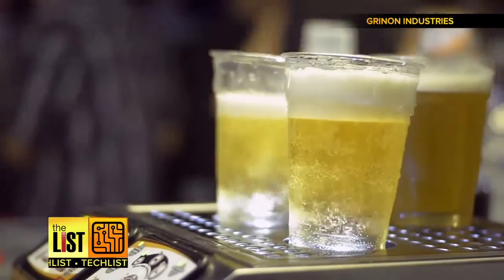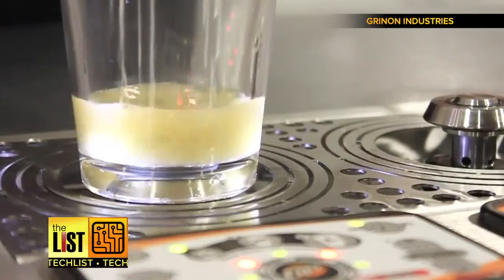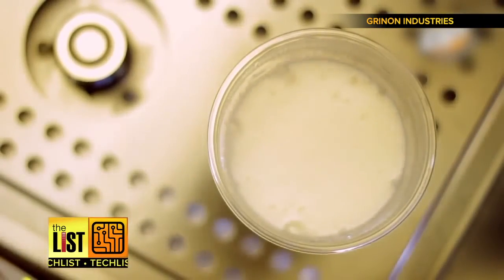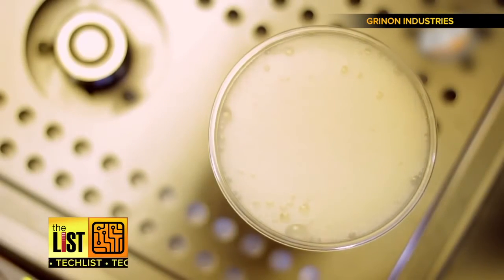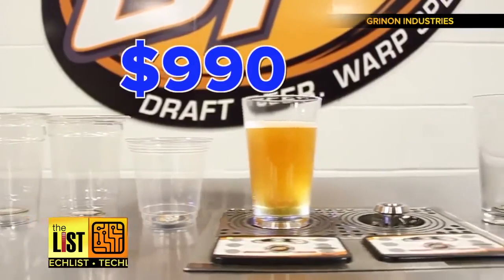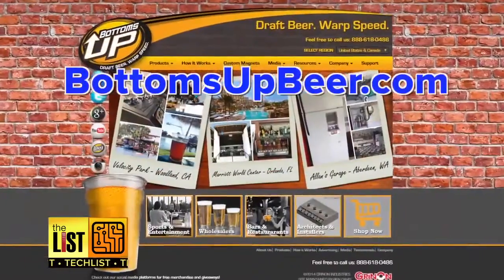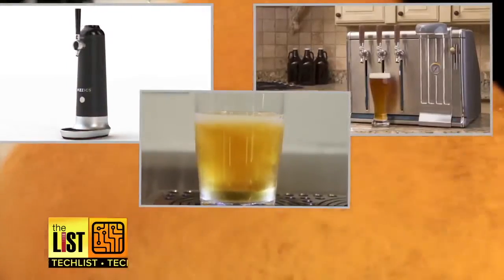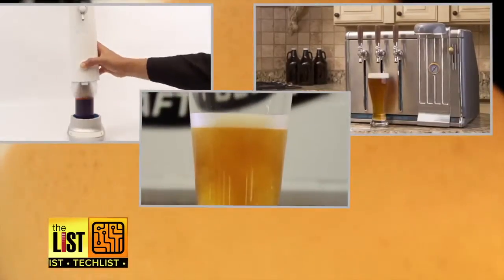Specially designed cups are pushed down on the dispenser, allowing a fast and efficient fill without leaking out of the bottom. However, this one's probably for the man cave elite, with a price tag starting at nine hundred and ninety dollars. Check it out at bottomsupbeer.com — gadgets to make our cups runneth over on our tech list.